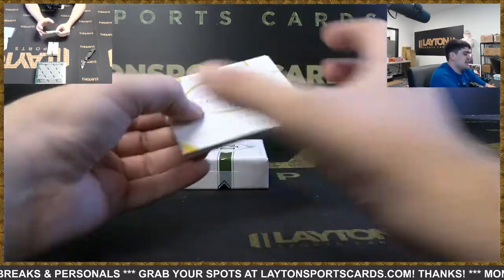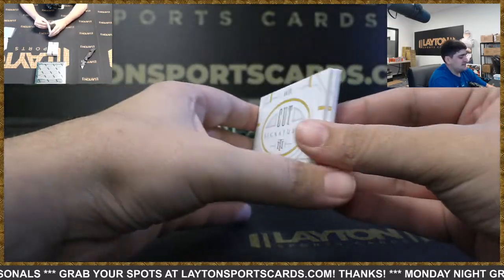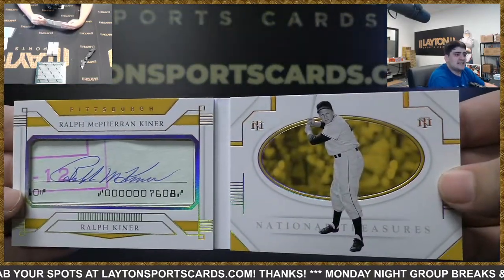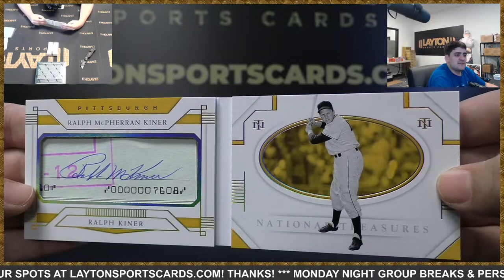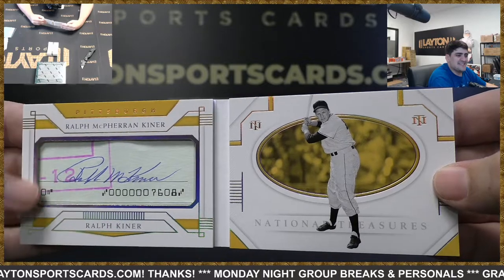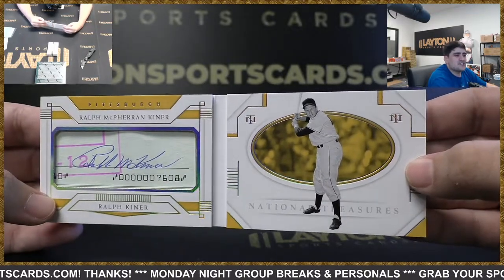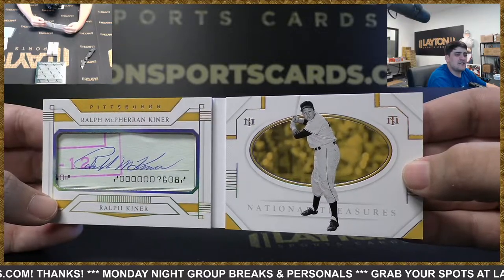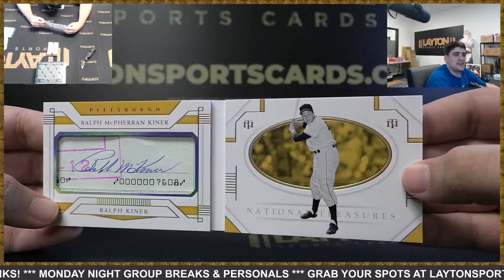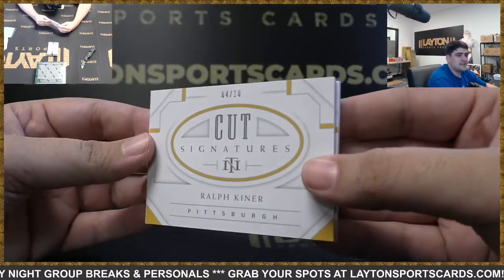Looks like we got a cut signature four of ten on the back — going to go to the Pirates. It's Ralph Kiner. Nice hit there. Looks like his middle name is McPhiren — didn't know that. I don't know why they have the full name and then the not-full name — that's interesting. That's going to be an auto on a check though. Very nice cut auto there for the Pirates — Ralph McPhiren Kiner. Awesome hit Pirates, close out box three.